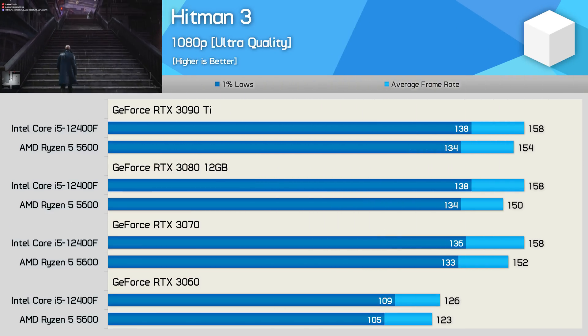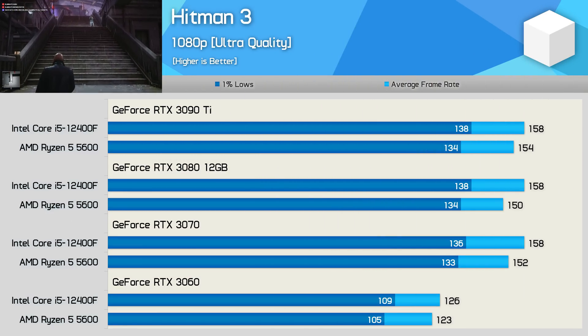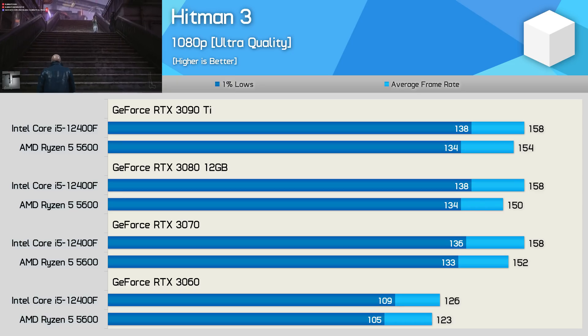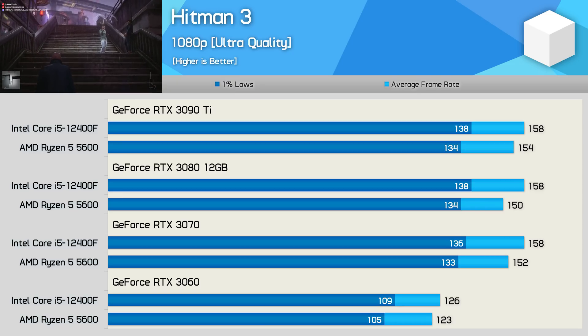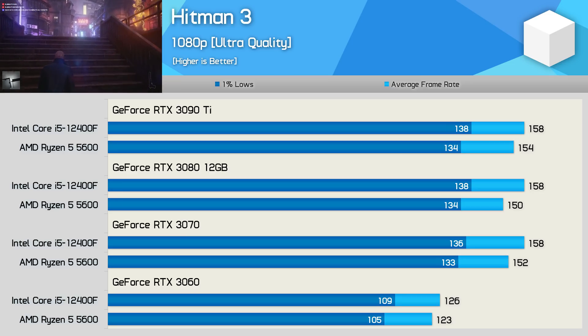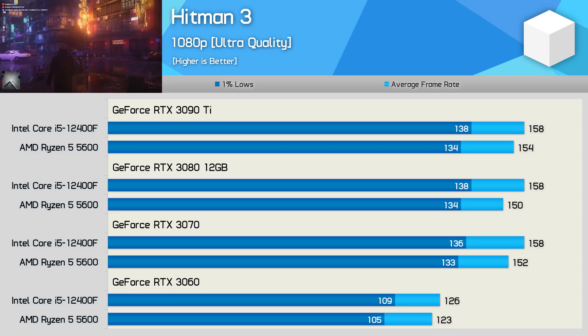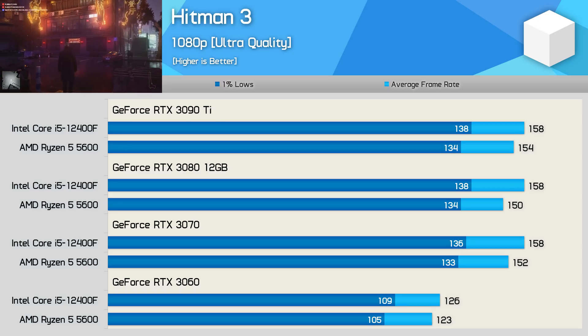Hitman 3 runs into a hard CPU bottleneck at 1080p, even with the RTX 3070. The Zen 3 architecture is limited to around 154 FPS, and Alder Lake at about 158 FPS. Interestingly, even with the RTX 3060, we find that Alder Lake is a few frames faster, and this was consistently seen across our Hitman 3 testing.